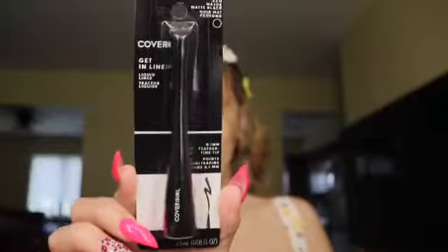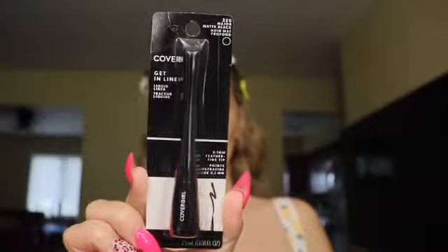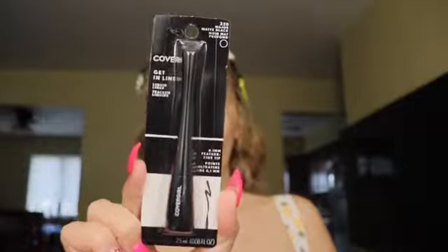We also have the CoverGirl Get in Line Liquid Liner — a 0.1 millimeter feather-fine tip in shade 320 Major Matte Black. I really like the way a matte liner looks. It's supposed to be long lasting, quick dry formula, and removes with soap and water, which really drew my attention.